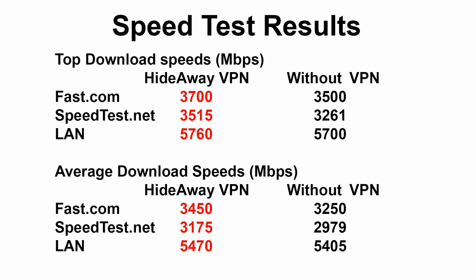On to the results. With these results, Hideaway was faster for download speeds than not having a VPN. Most people are going to ask how does it do that — well that's our secret sauce. With the fast.com service from Netflix, Hideaway had a top speed of 3,700 megabits per second, or 3.7 gigabits per second, compared to 3.5 gigabits per second without. Speedtest.net had a higher top speed by almost 300 megabits per second for Hideaway. Over the local LAN the speeds were pretty close and of course much faster.